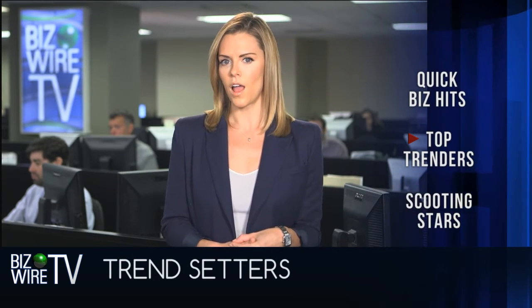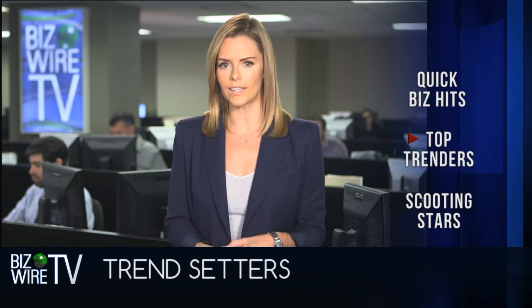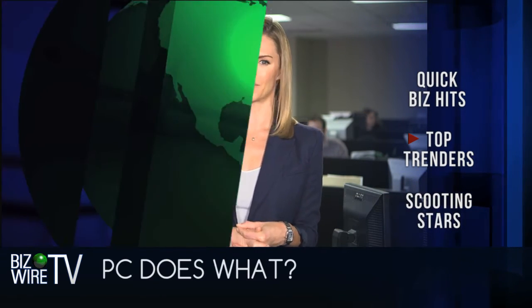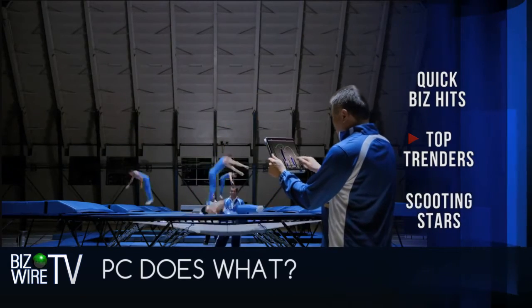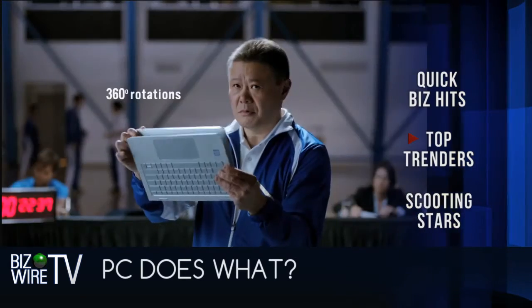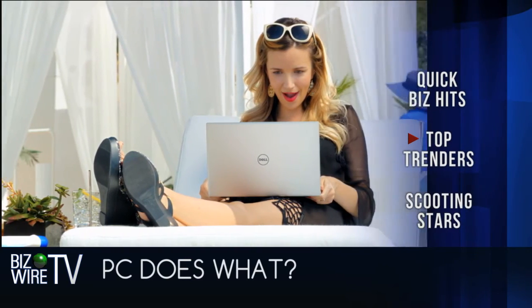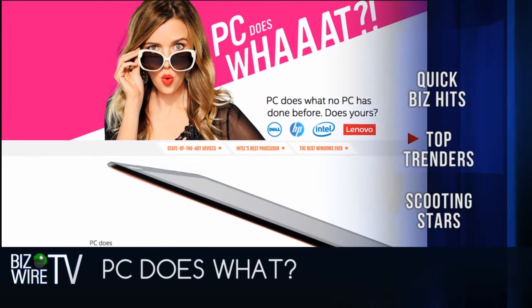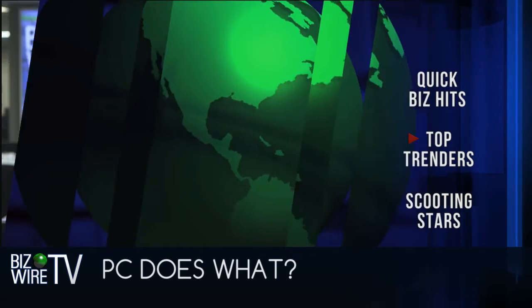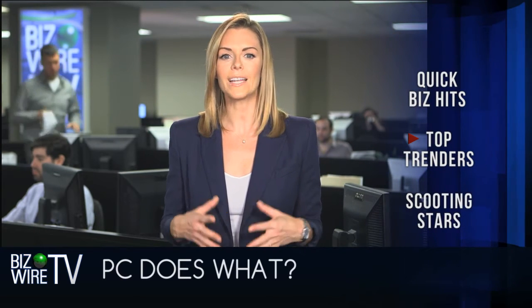More top trending stories according to the Nuvi Social Media Monitor: a new ad campaign touting the talents of today's newest PCs launched to new heights this week. Microsoft, HP, Lenovo, Dell, and Intel are collaborating for the first time ever for a six-week campaign called PC Does What? It showcases the latest innovations in PCs, Intel processors, and Microsoft Windows operating systems. After hitting the wire, the story has reached over 19 million people.